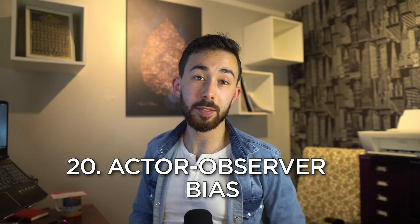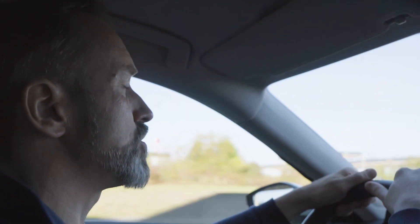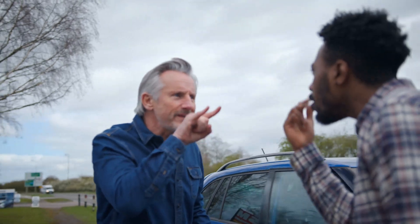Actor-observer bias: the tendency to attribute our own actions to situational factors, but attribute others' actions to their character. If you drive aggressively, you use being late as an excuse — but if someone else does it, you believe that person is just reckless.